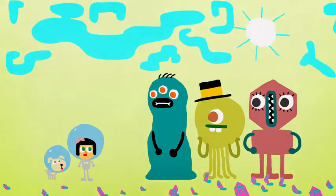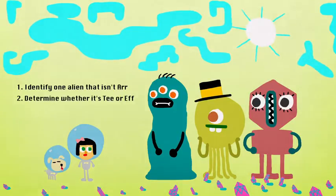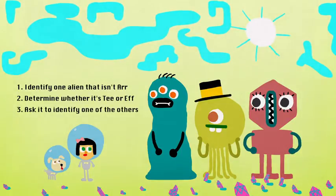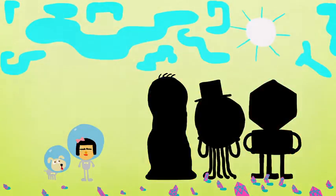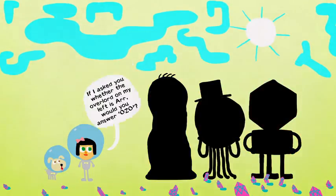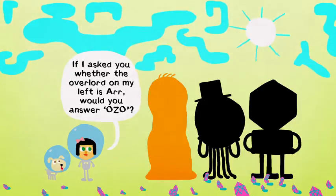But don't worry. We can use our first question to identify one alien lord that definitely isn't R. Then we can use the second to find out whether it's T or F. And once we know that, we can ask it to identify one of the others. So let's begin. Ask the alien in the middle: if I asked you whether the overlord on my left is R, would you answer ozo?